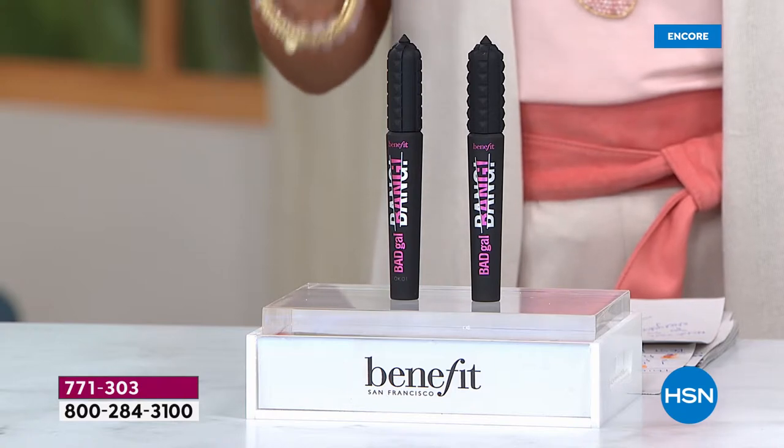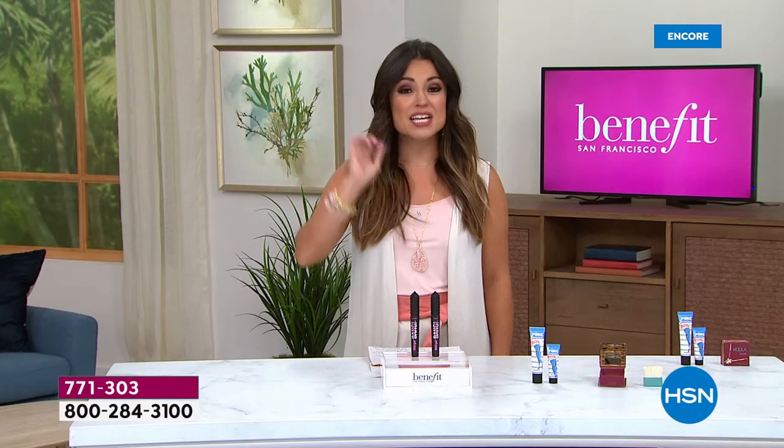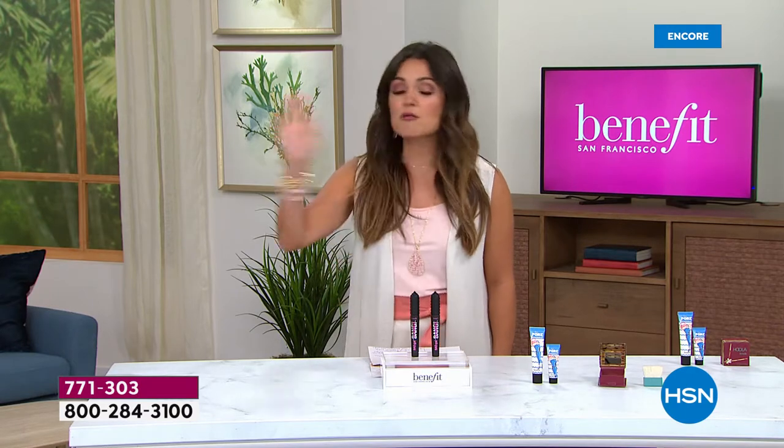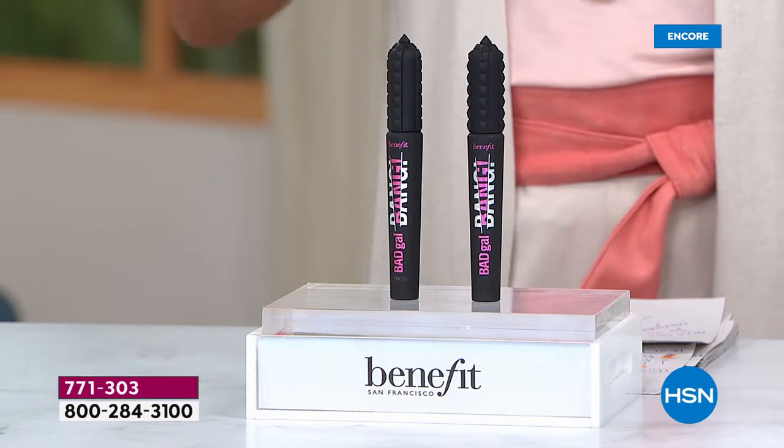It's never clumpy, flaky, or dry. It actually nourishes your lashes, it's water-resistant, and it is a massive customer pick here at HSN. But this is sold all over the country - the biggest beauty stores, department stores, the Benefit counters.